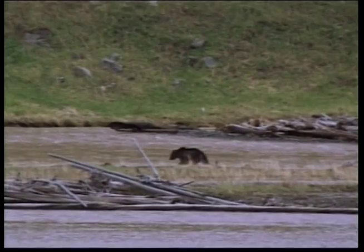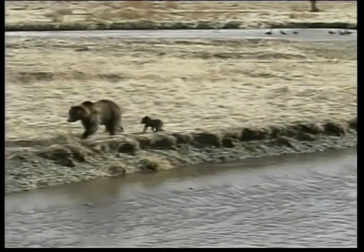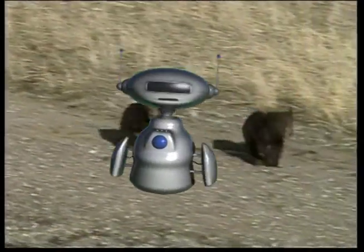The grizzly bear lives along rivers and can be found in forests and mountain woodlands. Brown bears are omnivores, meaning they eat other animals as well as plants. Grasses, berries, insects, fish and small and large mammals are all part of the bear's diet.